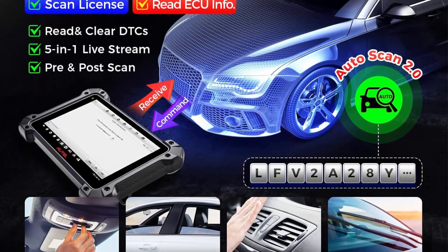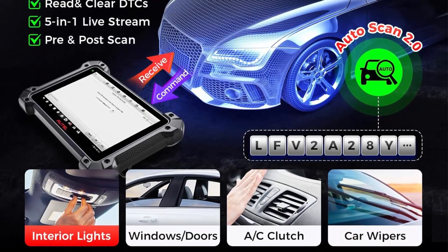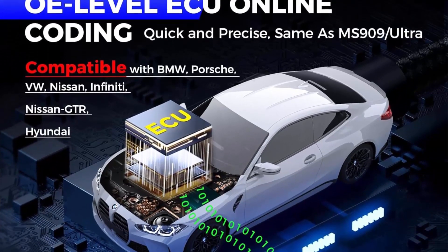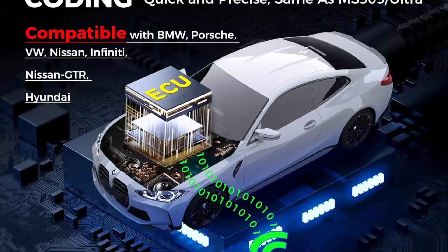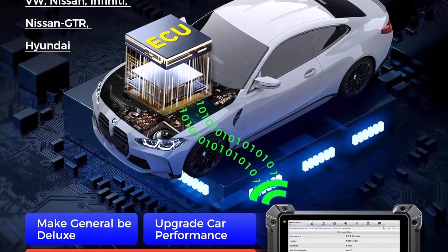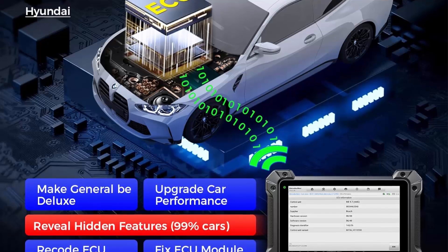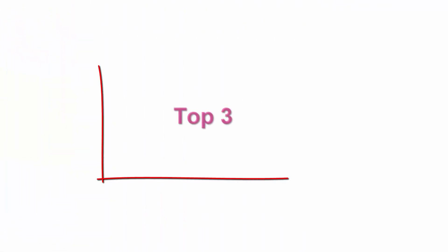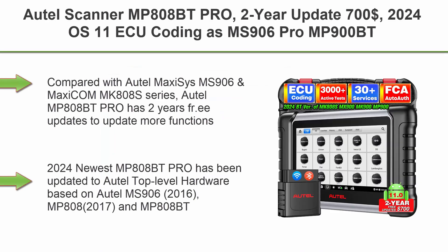J2534 reprogramming is like having Autel MaxiSys Ultra MS919, MS909, and more in-shop services, bringing more profit. Same as high-end Autel MaxiSys scanners Elite and Elite 2, the Autel MK908 Pro2 also supports ECU programming.